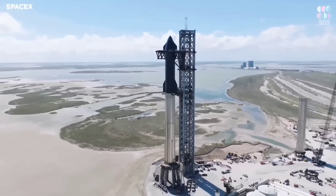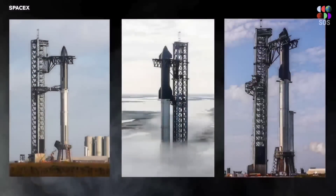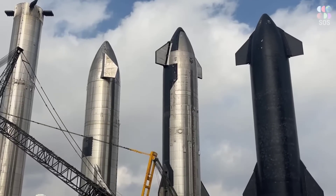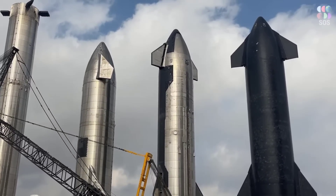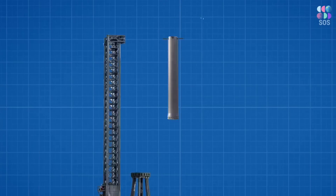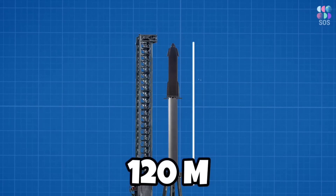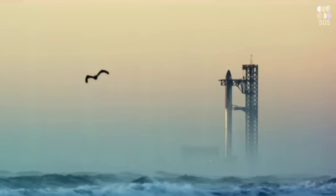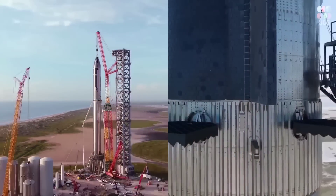SpaceX is completely confident that Booster 7 will be mated with its companion Ship 24 as early as April. Speaking of Ship 24, its flight termination system box has been prepared for launch. When all is said and done, the combined massive launch system stands nearly 400 feet tall — around 390 feet to be precise — and is supported by an orbital launch stand.